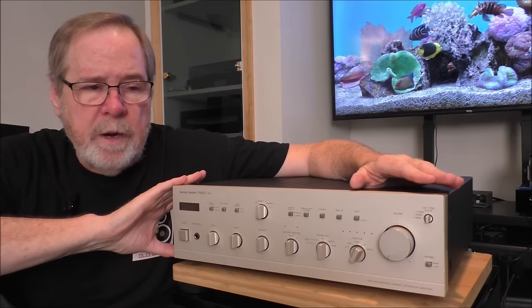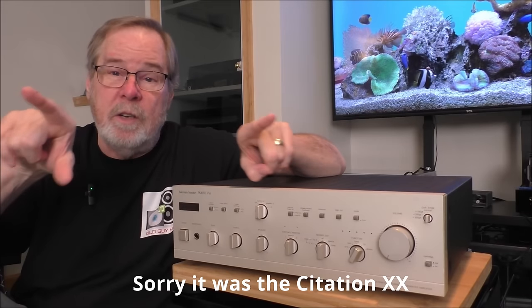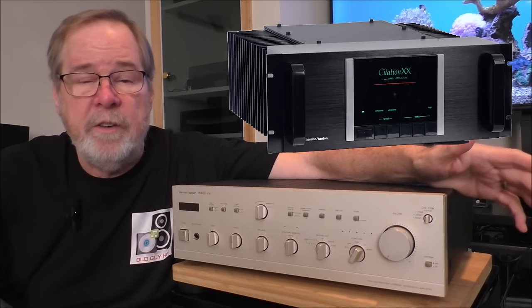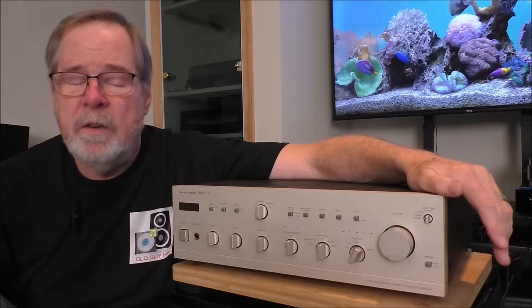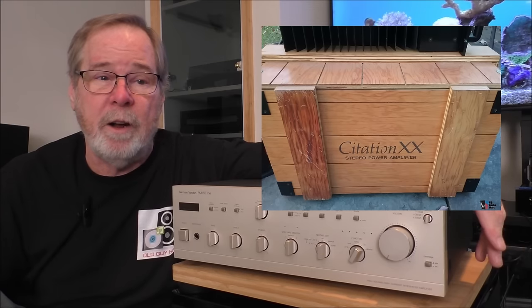In 1983 or '84, Harman brought out their Citation line — which they'd always had since the 60s as their cost-no-object, engineering-no-object product. They reinvigorated it with the Citation 12 and Citation 16 — the Citation 12 actually had two AC power cords because it truly was two mono amplifiers on one chassis. Then they came out with the Citation XX, or Citation 20, in 1983 or '84. This was a $6,000 passion project from Dr. Harman himself — a cost-no-object, build the absolute best amplifier in the world. It came in its own shipping crate, literally delivered by truck with a hydraulic lift gate and a couple of big burly guys to help get it in the house.